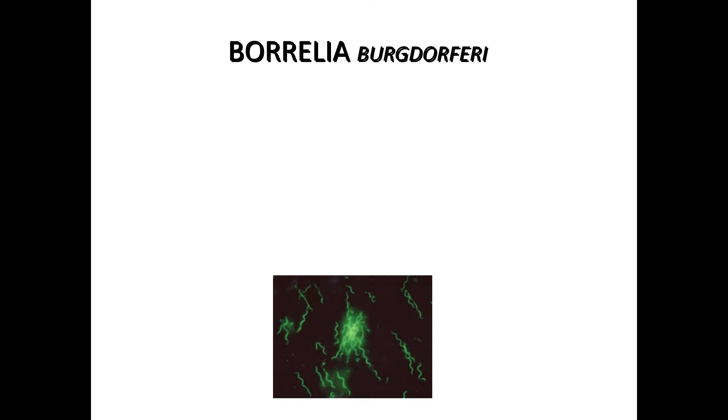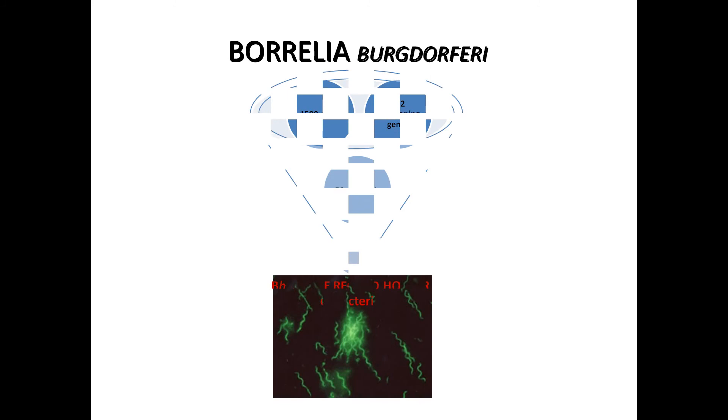The Borrelia bug is very interesting. Here it is, 400 times magnified. It just winds and winds and corkscrews through the human body — it just cannot help itself. That's why it is called a spirochete.